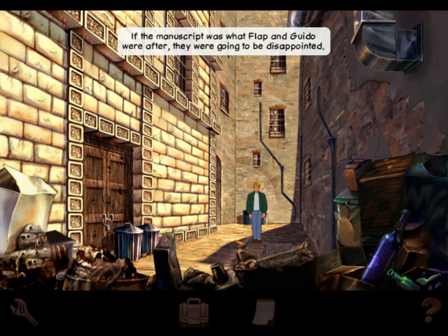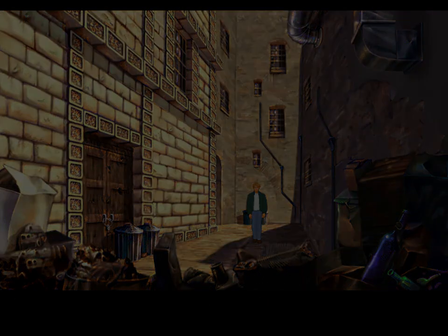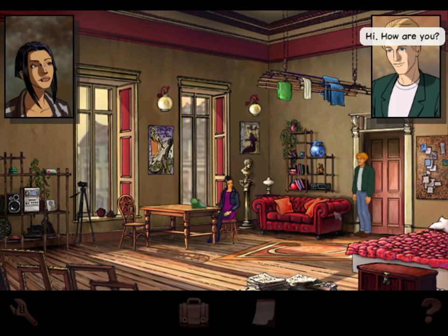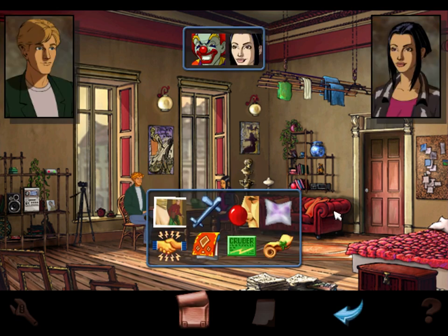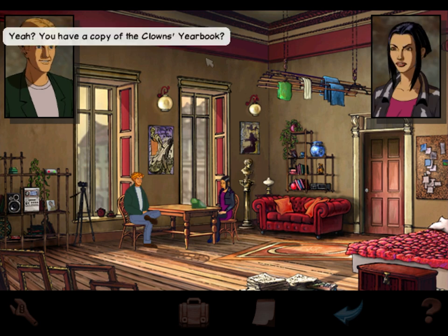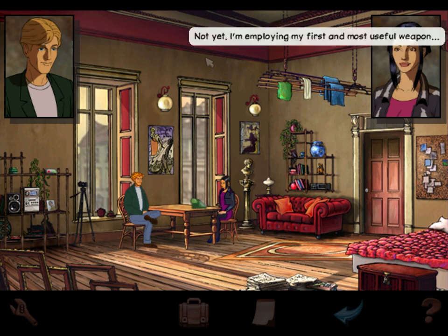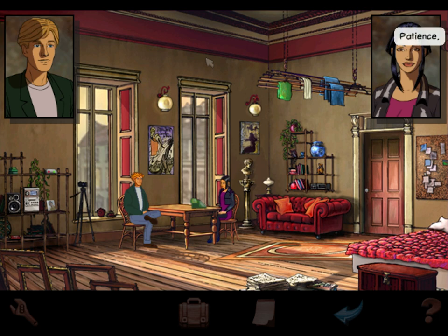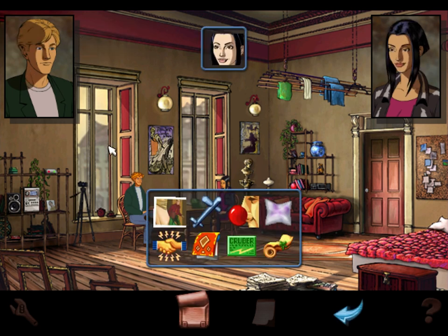If the manuscript was what Flap and Guido were after, they were going to be disappointed. I couldn't wait to get back to Nico's apartment and check it out. Back in Nico's apartment — all right, a lot has happened already. I want to talk about Lady Piermont — screw all this stuff, she's way more interesting! What are you doing to help trace the killer clown? Research, George. Do you have a copy of the clown's yearbook? I have a telephone and lots of contacts. Did you find anything useful? Not yet — I'm employing my first and most useful weapon. What's that? Patience.